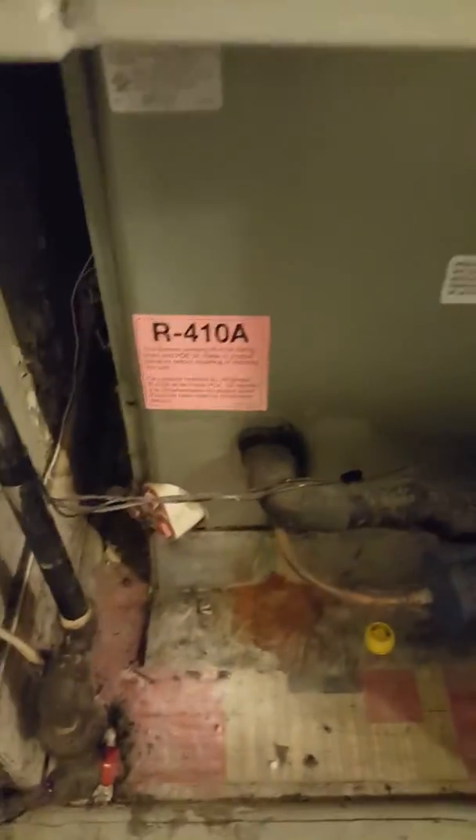It is downflow, so the air conditioner coil is only ten years old and it does have 410A in it, which is good.